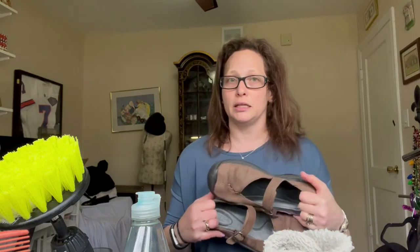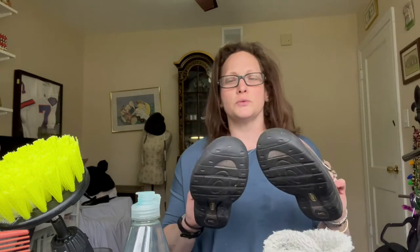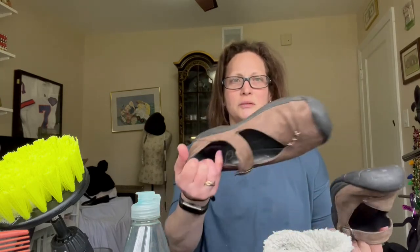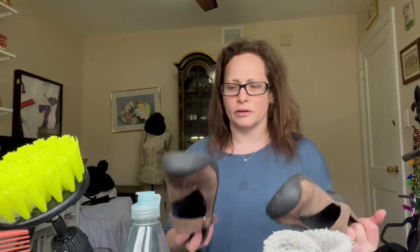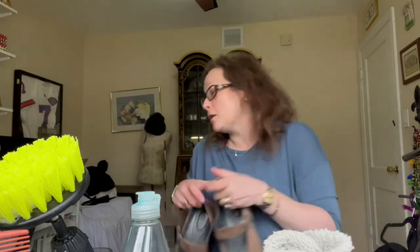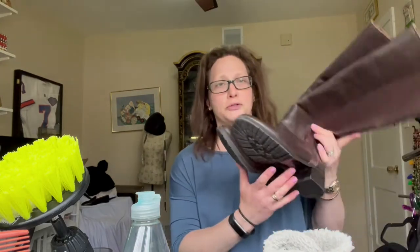The RealReal regularly changes their brand acceptance list. These are Keen — I don't normally buy Keen because they took some last year but not a lot, but it's summertime so they're taking them again. These were suede with some damage, so I used a suede cleaner from the store. I first tried chalk and that wasn't going to work. They were really low-priced on the 75% off sale, so we'll see.